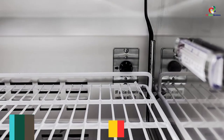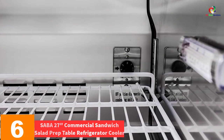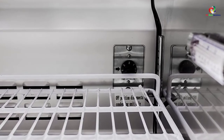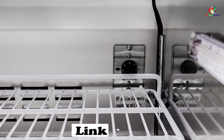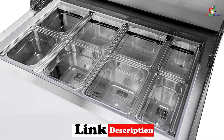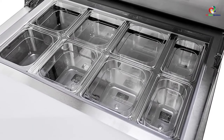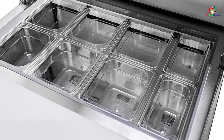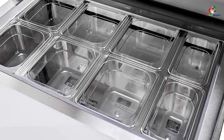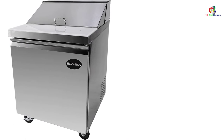At number 6, we have the Saba 27-inch Commercial Sandwich Salad Prep Table Refrigerator Cooler. This Saba refrigerator stands out for its ability to provide a full-length thick polyethylene cutting board with plenty of room for making prepared foods, a board that is easy to secure without sliding and removed for cleaning. This unit contains more than enough room for all ingredients needed with storage space and a single adjustable shelf that withstands 90 pounds.